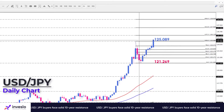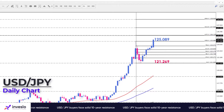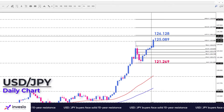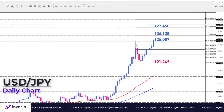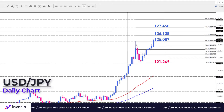However, suppose buyers succeed in closing the price above this crucial level — in that case, the next resistance area at 126.128 will be in the spotlight. Breaking this barrier will pave the way for the rally to continue to 127.45, which aligns with the 161.8% extension of the previous corrective swing.